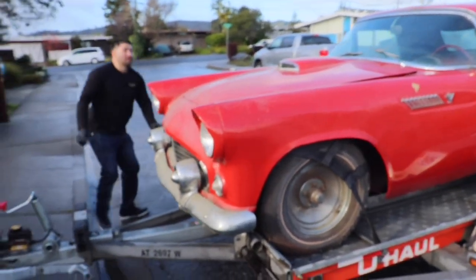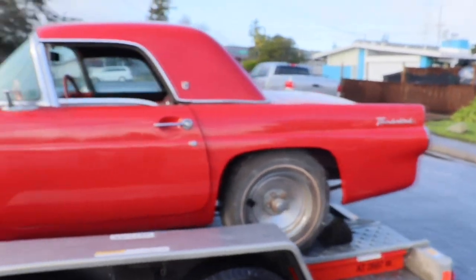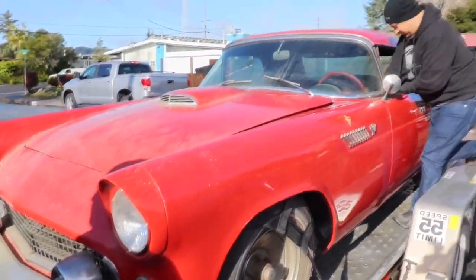Alright y'all, so we got the car up. Clean paint job, man. It'll be much better when it's all said and done.